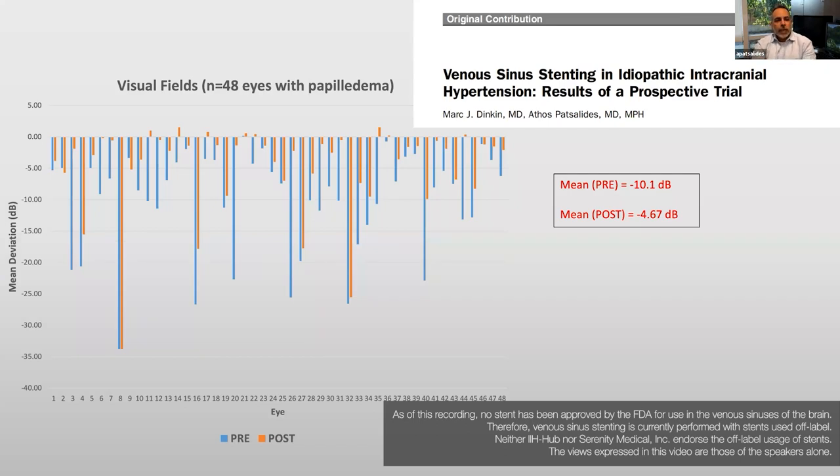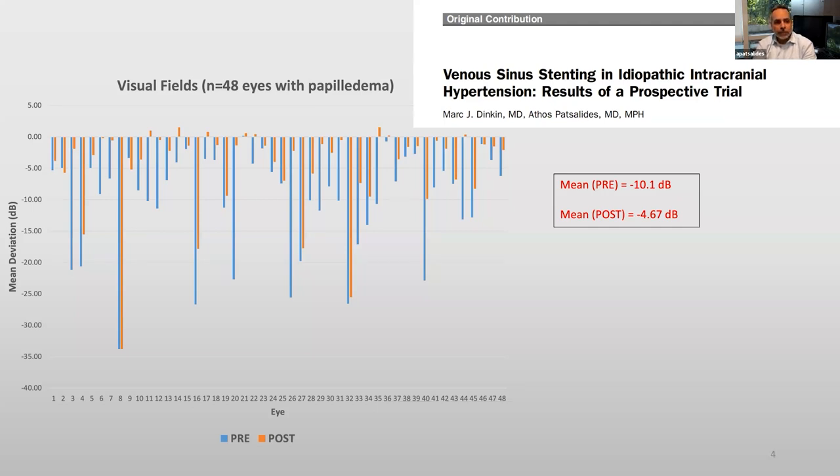Back in 2009, we started with my exceptional colleague from neuro-ophthalmology, Mark Dinking at Cornell, the first clinical trial of venous stenting in the United States. This was focused on patients with severe papilledema and severe vision loss that have failed medical management or prior surgery with shunt or optic nerve sheath fenestration.